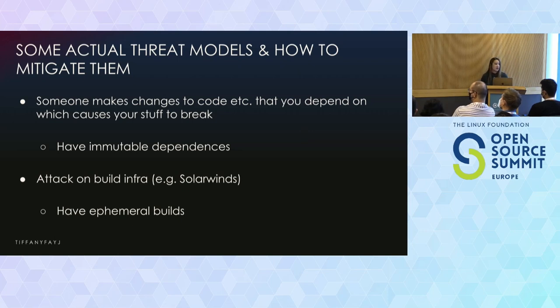One way to avoid that kind of attack is to have ephemeral builds — basically don't have a dedicated machine that someone could just hack into. You want it so that a build spins up a new machine on demand and then builds at that point. Basically, if it doesn't exist, it can't be hacked. You can also have hermetic builds, which are builds that don't have access to the outside world.